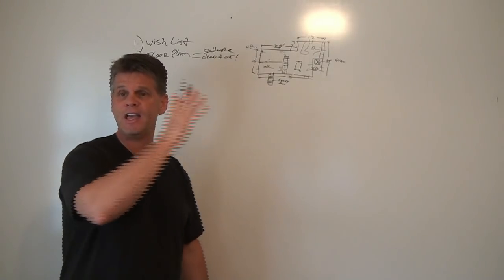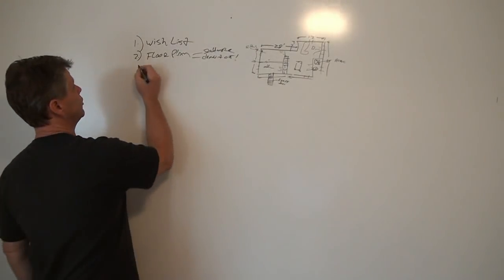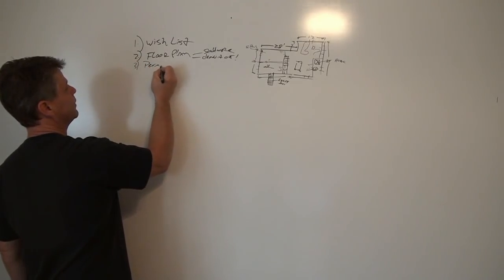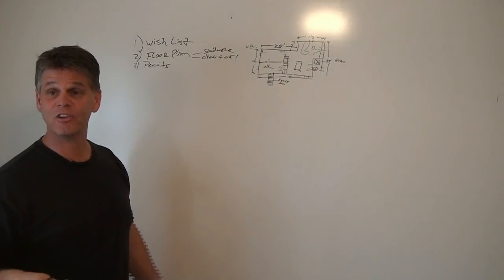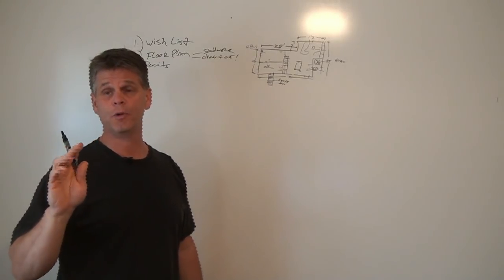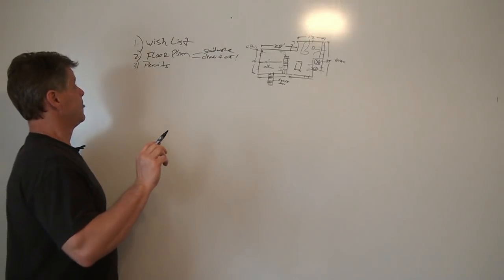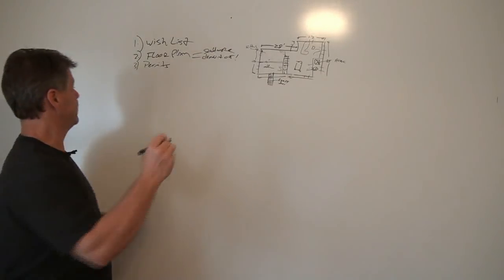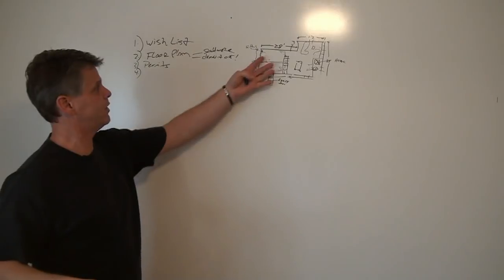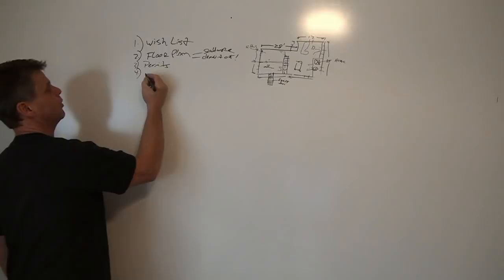Once your plan is approved, you're ready to take your floor plan and start turning it into a concrete form. The next thing is permits — stage number three — because you should be pulling permits. Not everyone does, and as a homeowner you have the right to do the work yourself, and in many areas you don't have to pull permits depending on where you live. Then stage four: once the plan is approved and we know where the walls are, we're going to start our layout.